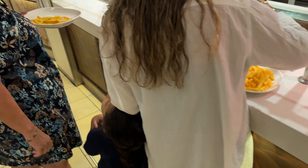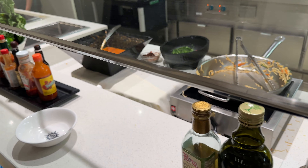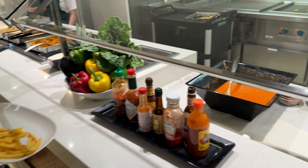Now this is later — they're about to close down, so we're towards the tail end of dinner. But you get to see all of the options that would be here.